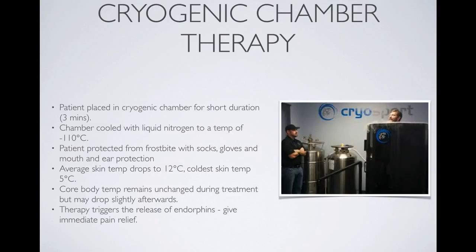Cryogenic chamber therapy is a strategy that is becoming more common, particularly for elite athletes. Athletes are placed in a cryogenic chamber for a period of time with liquid nitrogen, which rapidly cools the area. The patient is protected from this intense cold by wearing special gloves and socks, and they stay inside for about three minutes until core body temperature is dropped, providing immediate pain relief and triggering a release of endorphins.